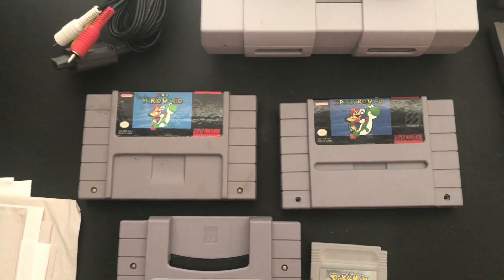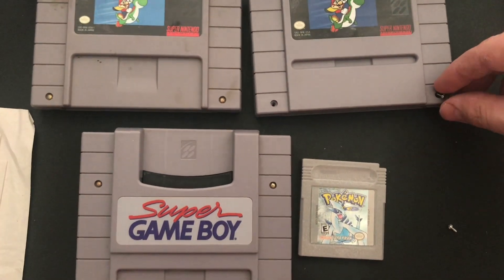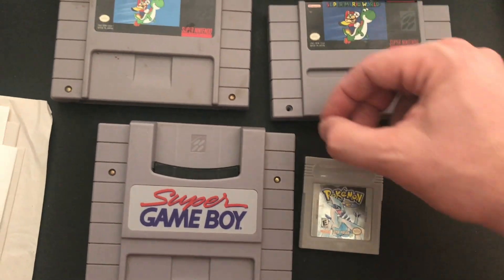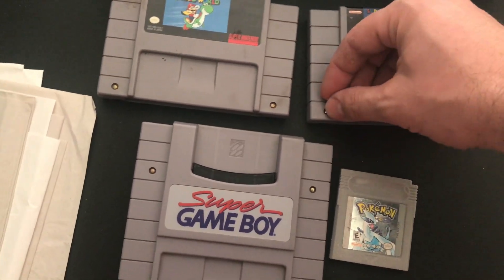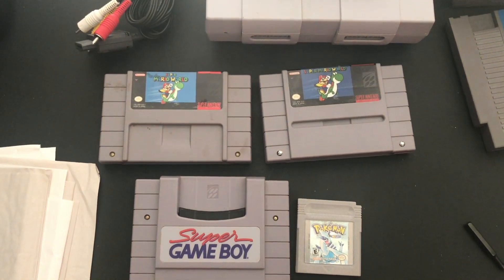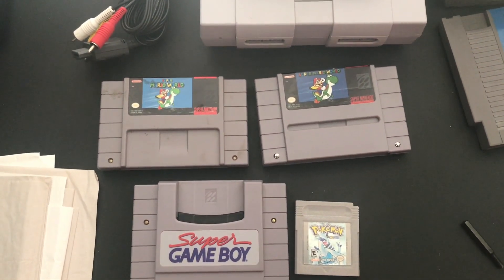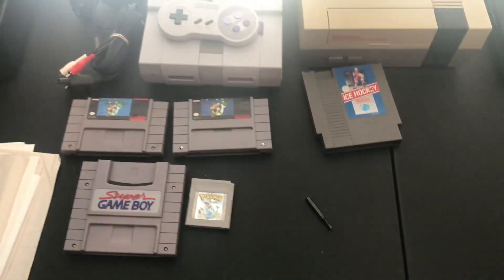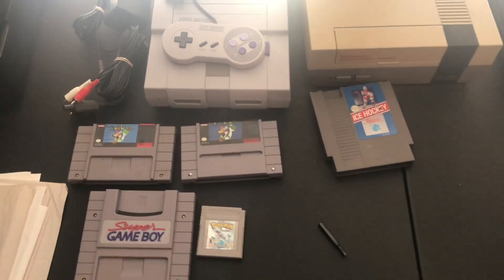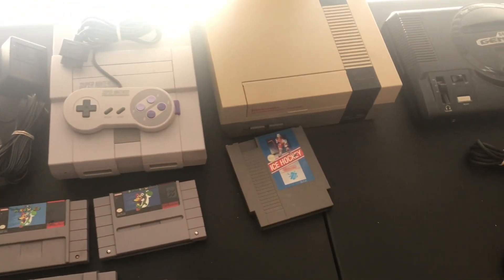I need to be more careful about stuff like that, though. So far I've not bought anything that was a reproduction that had a lot of value to it. I've caught a couple things in deals but killed the deal because I didn't trust it after that. So anyways, I got all this for $60 — the guy brought it to me from about 40 minutes away. I feel like I got a pretty good deal on it.